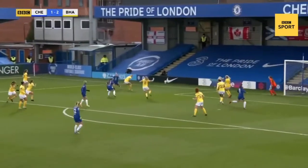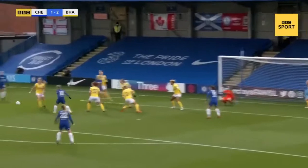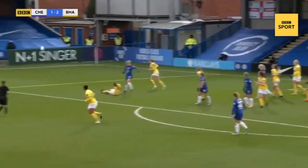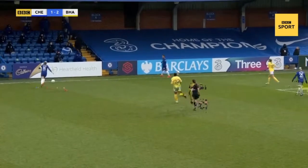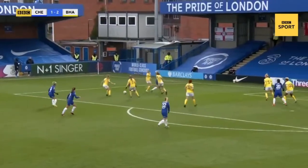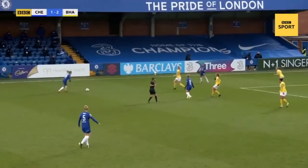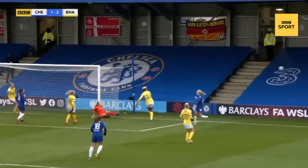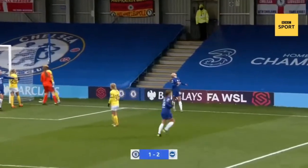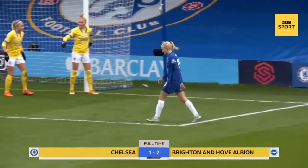Slips it through for Anderson — Kirby — blocked by Williams. This is resilient stuff from the Seagulls. Kirby alert, wins it back for Chelsea. Has to go all the way back to Eriksen, lifted in by the Swede, helped on towards Harder — opportunity for Chelsea. Pernille Harder blocked by Williams. Well, that was a chance.